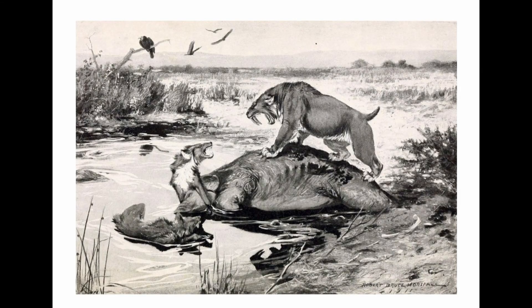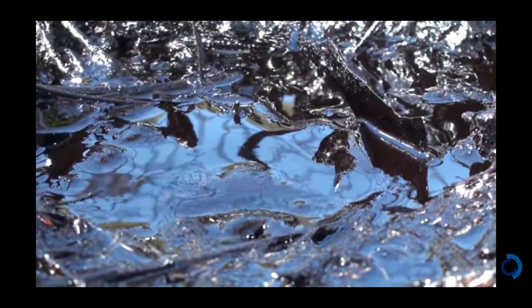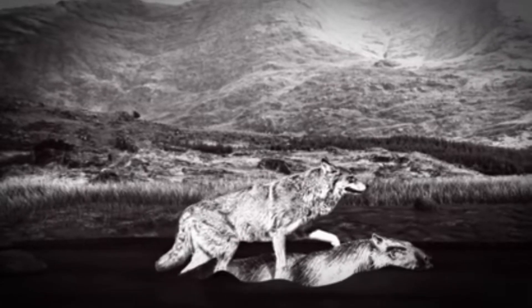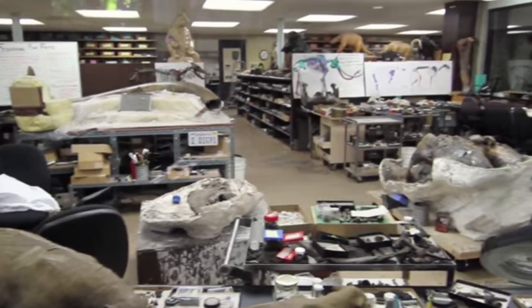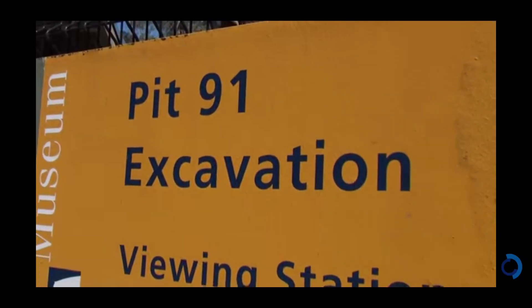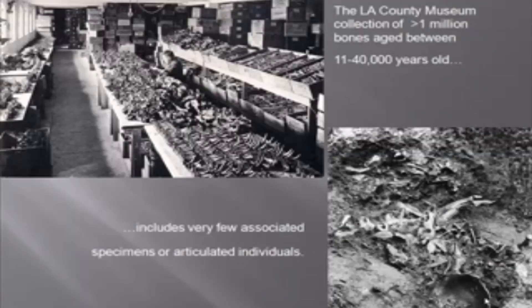Over the last 50,000 years, many animals — some now extinct — as well as plants and insects became trapped in sticky asphalt, encapsulating them and preserving them for the test of time. More than 100 excavations have been made at the tar pits since the early 1900s, and most of the fossils discovered here are housed in the museum at La Brea tar pits. The discoveries range in size from huge extinct mammoths and sloths to micro-fossils — tiny remains of plants and animals that give us clues about how ancient ecosystems and climates change.